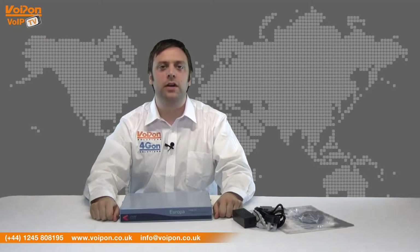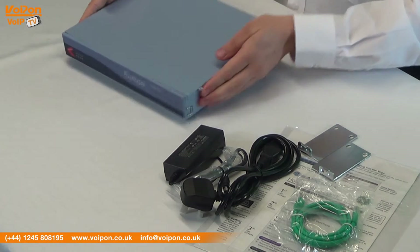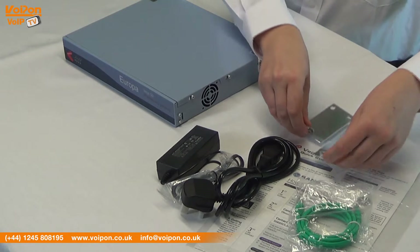The Sangoma Vega 50 comes complete with the Vega media unit, power cable and adapter, data cable, mounting brackets and documentation.